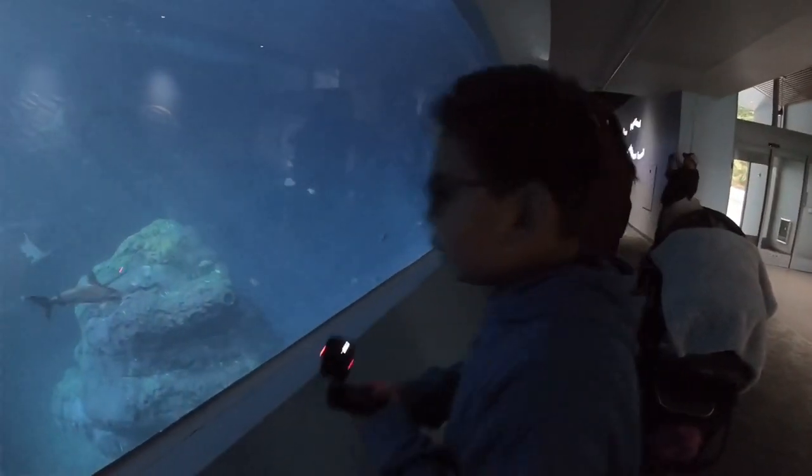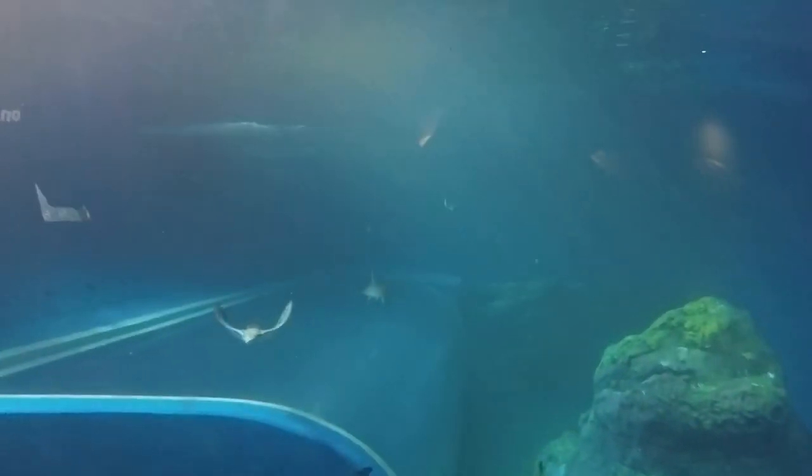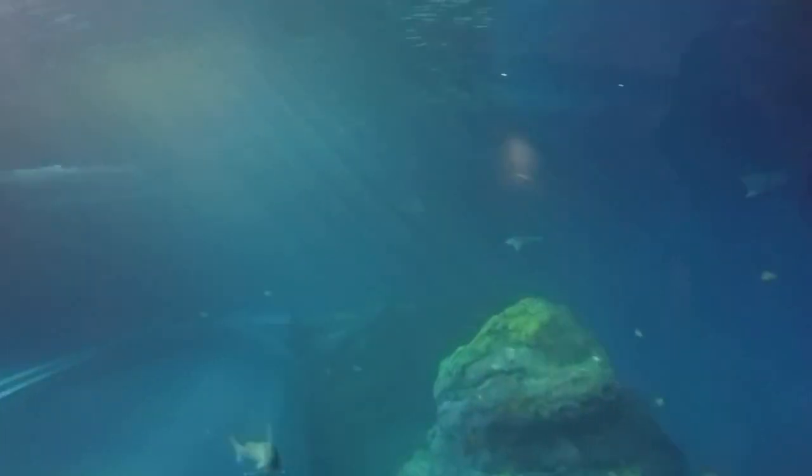We found a hammerhead, Mom! Whoa, look down there. I feel like I'm in that bubble thing. We found the other one. Those ones look weird — look at their snouts. Look at that hammerhead. I love the bottom of the bubbles. It's scary.